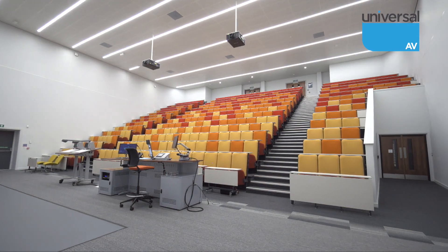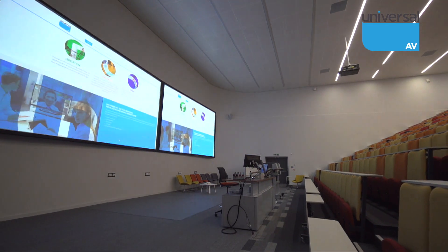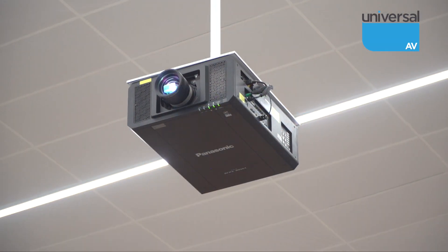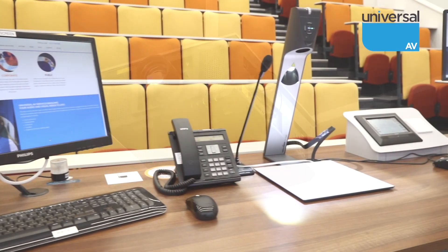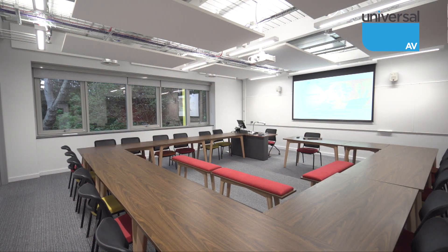A 350-seater curved lecture theatre is located within the building. Screens were used and angled to fit the curve, with Panasonic projectors and a height-adjustable Gemini lectern from TopTech completing the room.